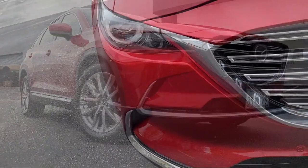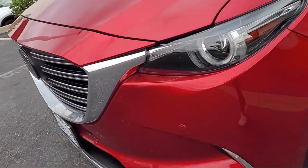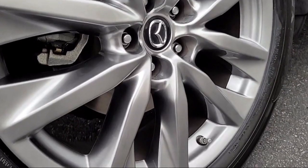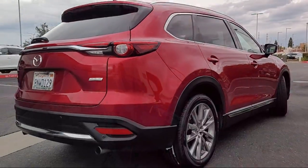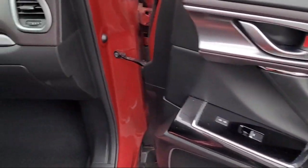It comes equipped with navigation, heated door mirrors, heated rear seats, rain-sensitive windshield wipers, keyless entry, auto high-beam headlamp control, heated front seats, third-row seating, roof rack, outside temperature display, and has less than 35,000 miles on the odometer.